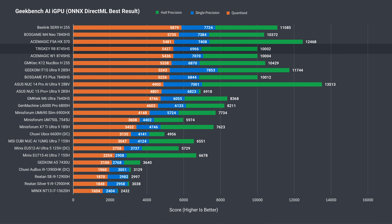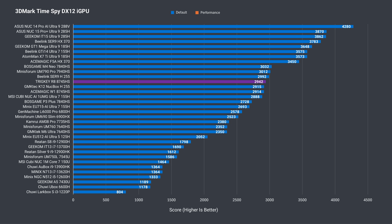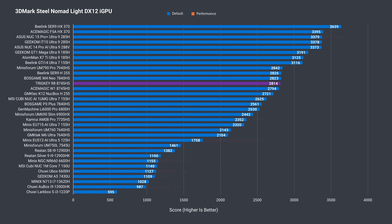AI GPU performance is good with no noticeable drop in result. We can also see this in the 3DMark graphics benchmark, where the Trigkey holds up fine against its competitors in Firestrike, the same in TimeSpy and Steel Nomad Lite. Overall, the Trigkey R8 has around a 5% drop in multi-core performance, but otherwise all A-OK against the competition.